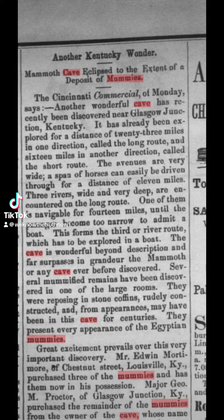This is a newspaper clipping from 1878. Mammoth Cave eclipsed to the extent of a deposit of mummies. Several mummified remains have been discovered in one of the large rooms. They were reposing in stone coffins. They present every appearance of the Egyptian mummies.